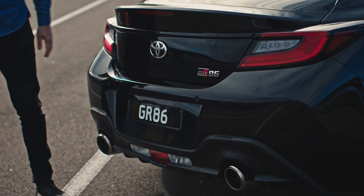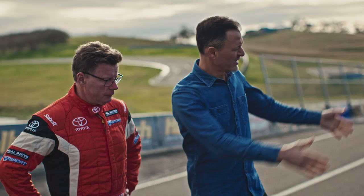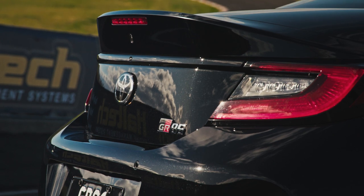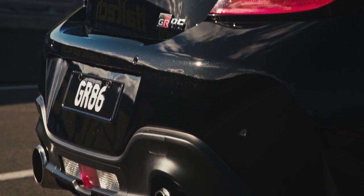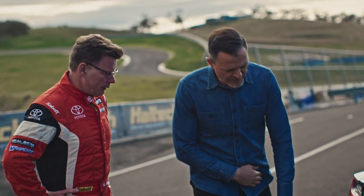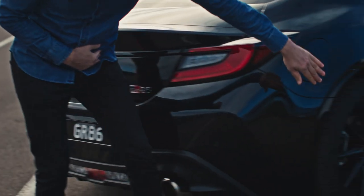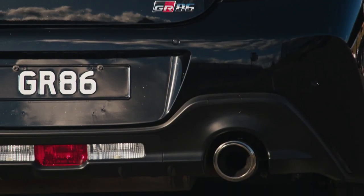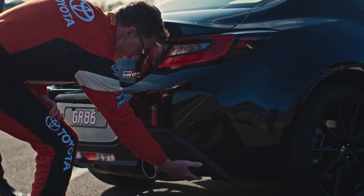Coming around to the rear, the whole story here is about width. The cabin is nice and tight and wraps into this really nice ducktail. It's got a diffuser at the bottom to suck it to the ground. The bumpers around here have been skived away so you do see more tyre. Underneath, it's got air breathers on each side to get rid of the dirty air.